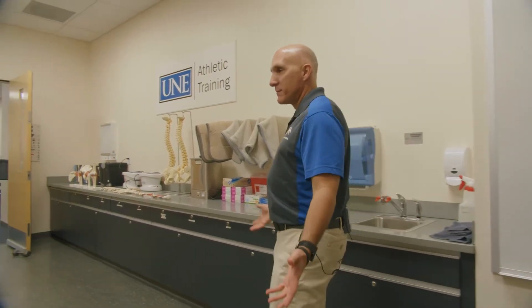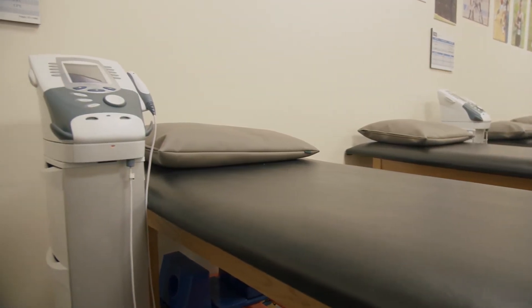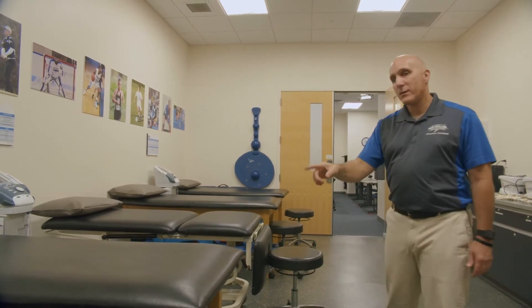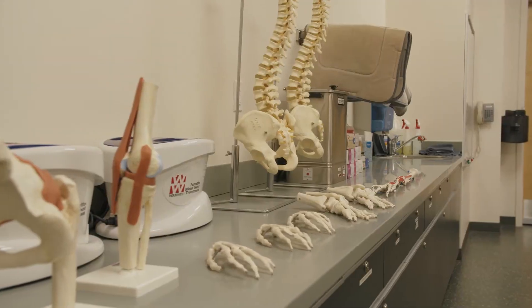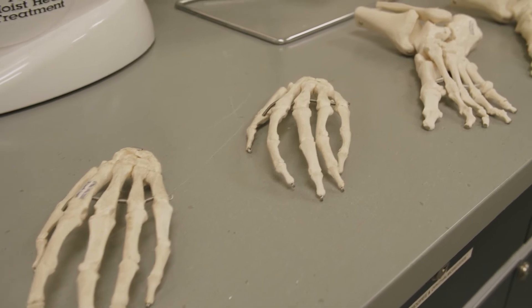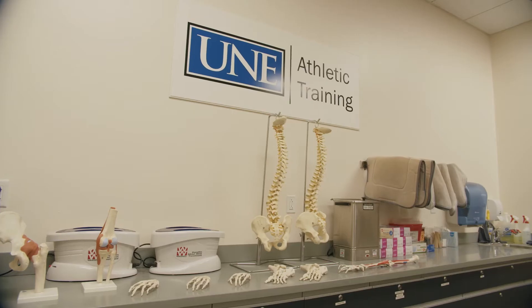This is our AT teaching lab. It's a smaller version of what you saw downstairs in the varsity athletic training clinic, and you'll notice it's directly connected to the classroom. You'll also notice some of the same pieces of equipment: ultrasound, electrical muscle stim. We have emergency medicine pieces of equipment like spine boards, rehabilitative equipment like the ankle platform system that you see there, and anatomical models that we use not only to teach our students but also to educate patients about their injuries. The space is designed to be exactly what it looks like — a smaller, self-contained version of an athletic training clinic.